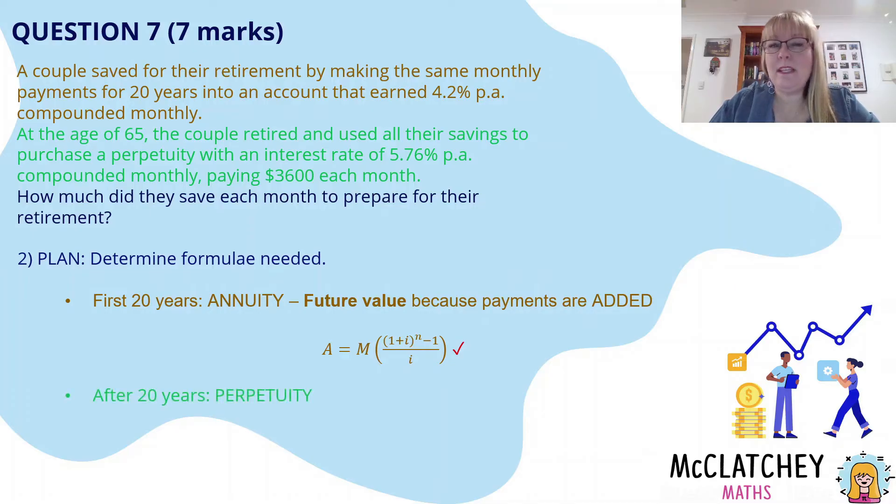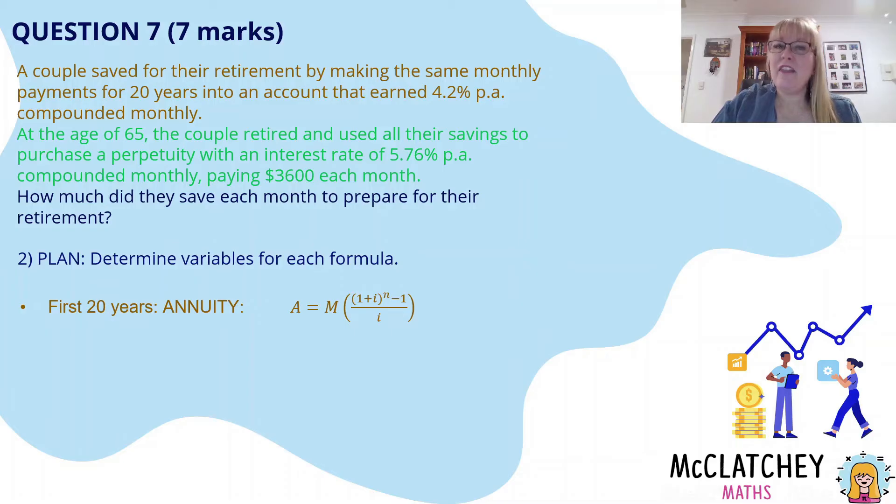After the 20 years we've got the perpetuity. You're not provided a formula for a perpetuity on your formula sheet, and formulas do vary from textbook to textbook. I use the Jacaranda textbook which uses the formula A equals M over I. Correctly recalling the formula for a perpetuity was worth another mark. Now we're going to look at the different variables we need for both formulas.